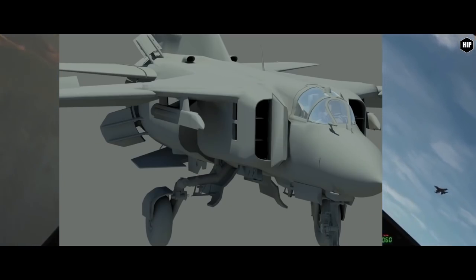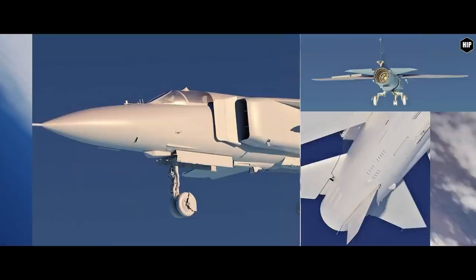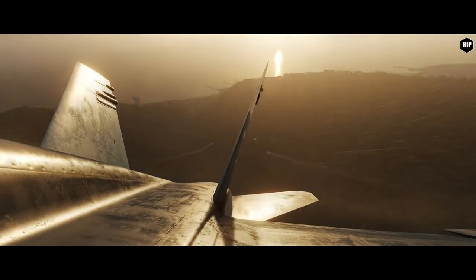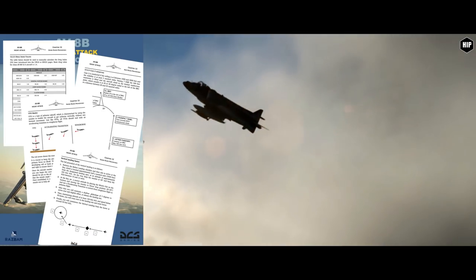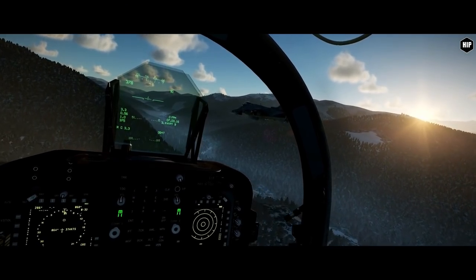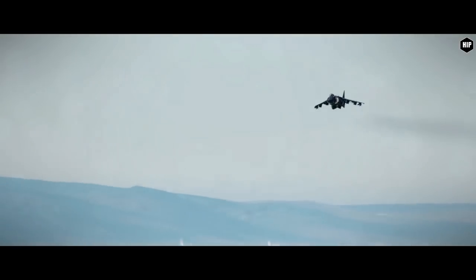Sticking with RAZBAM, we covered not too long ago their MiG-23 development progress, and they posted a few pictures stating that next time it will be fully mapped and textured. And a small update: the new Harrier manual from the famous Baltic Dragon is slated for the end of summer, with a plan to update all the training missions accordingly. When we hear that Baltic Dragon is busy, we know good things are about to happen in DCS World.